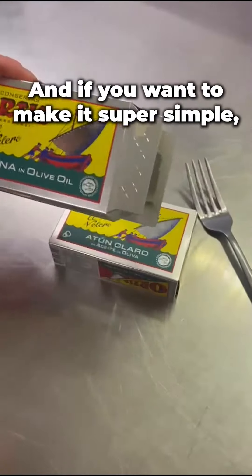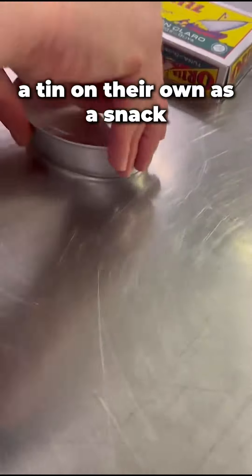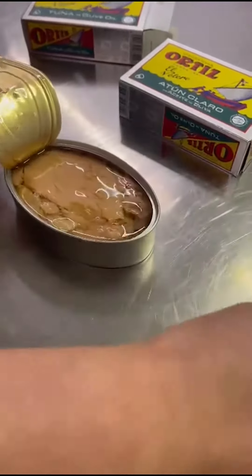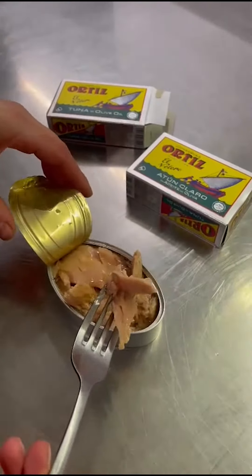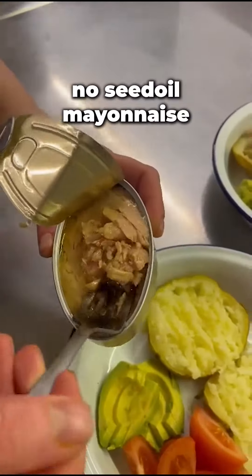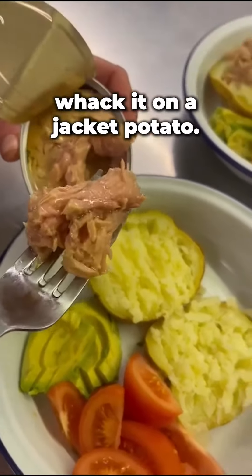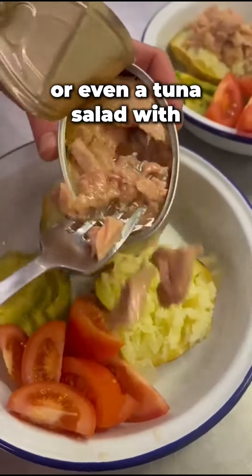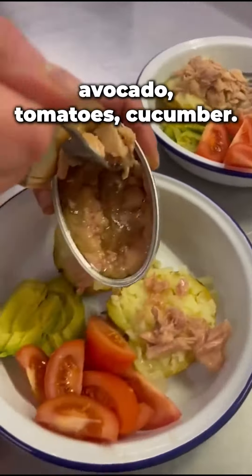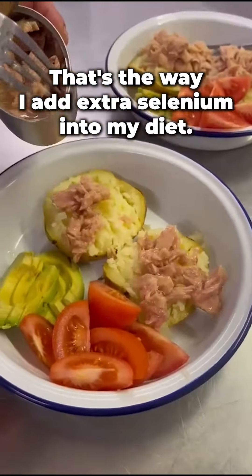And if you want to make it super simple, I just have these as a tin on their own as a snack. Or mix it with some no-seed oil or mayonnaise, whack it on a jacket potato. You've got tuna mayo, jacket potato, or even a tuna mayo salad with avocado, tomatoes, cucumber. That's the way I add extra selenium into my diet.